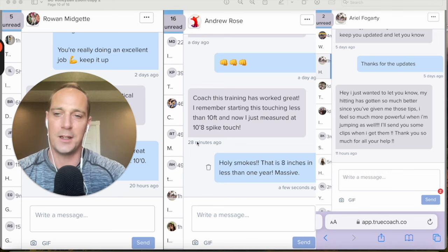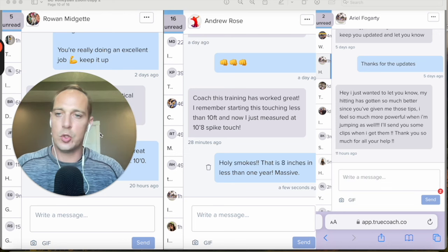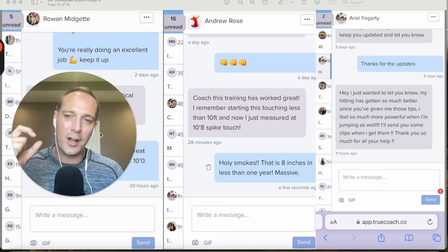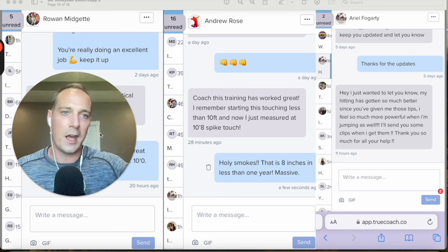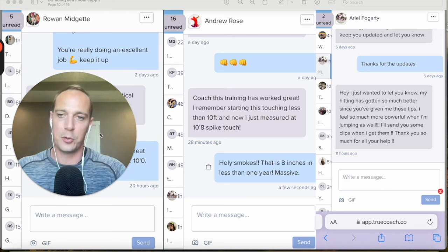Ariel said her hitting has gotten so much better since getting tips and she feels so much more powerful when jumping. One of the things I do is athletes can send me volleyball clips or exercise execution clips for quick tips that might help them get quick improvements. With Ariel, I gave her a tip on how to time her arm drive better on her approach jump, and immediately she was jumping a little bit higher.